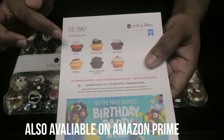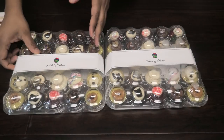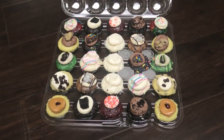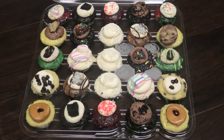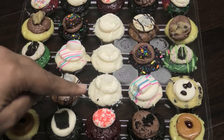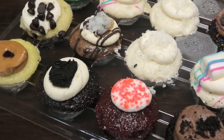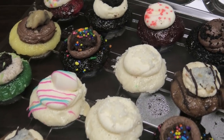You guys have to definitely check out Baked by Melissa. I'm going to open one of these so you guys can get a closer look. These cupcakes smell so divine — you can see they have different toppings for each cupcake. The mini of the month you get three of them, and they're all in the middle. This ships frozen, and by the time it gets to you it's defrosted, so you can have them right away.